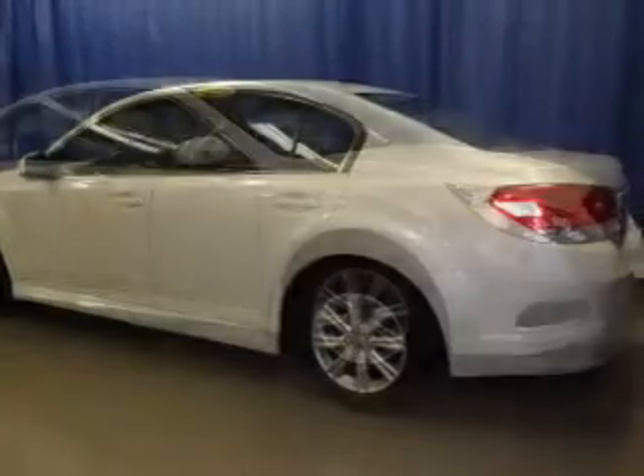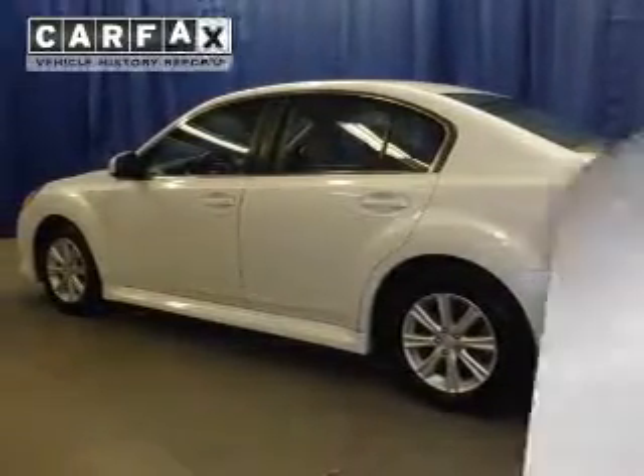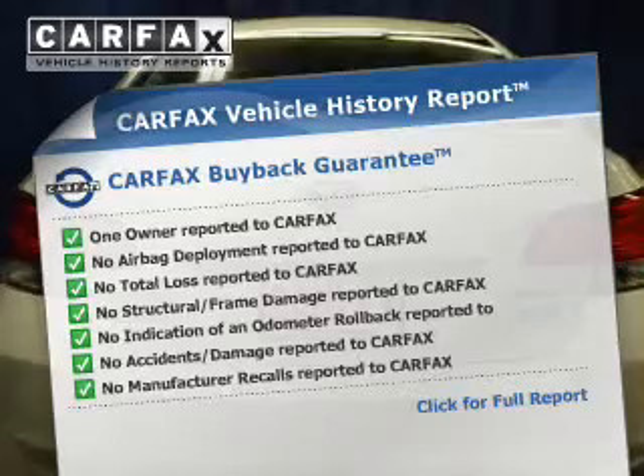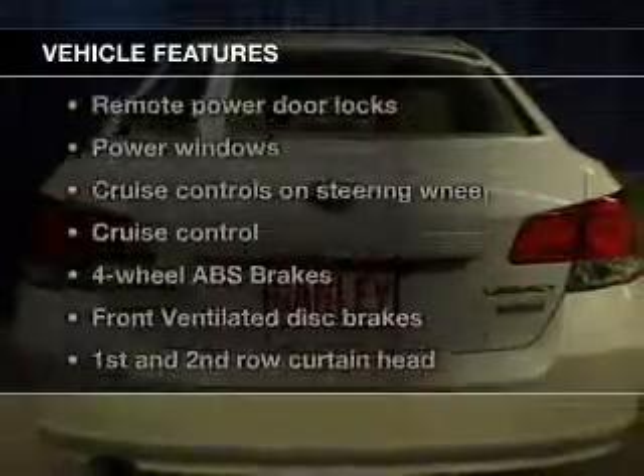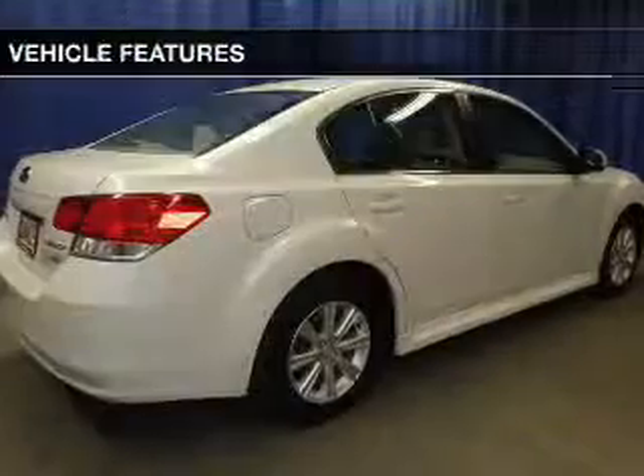The anti-lock braking system will keep you safe on the road. Heated seats are there for you on cold winter days. Carfax is offered to provide you with peace of mind. And with these notable features, you won't want to miss out on the opportunity to own this amazing ride.